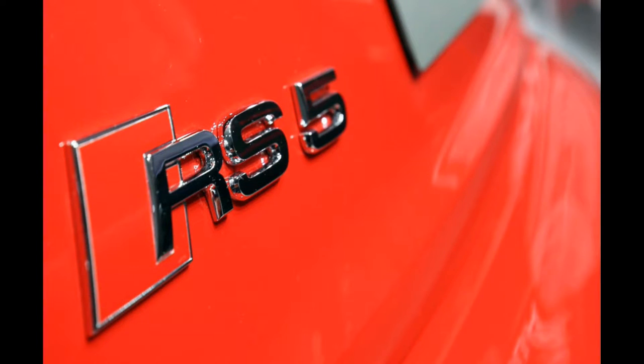RS stands for Racing Sport, and the sport division of Audi is the one who makes these vehicles. We know that there is of course the RS5, but not many other RS vehicles currently in production. From years back we had the RS4 and the older RS6 as well, but now there isn't much RS going around — but Audi is going to change that.